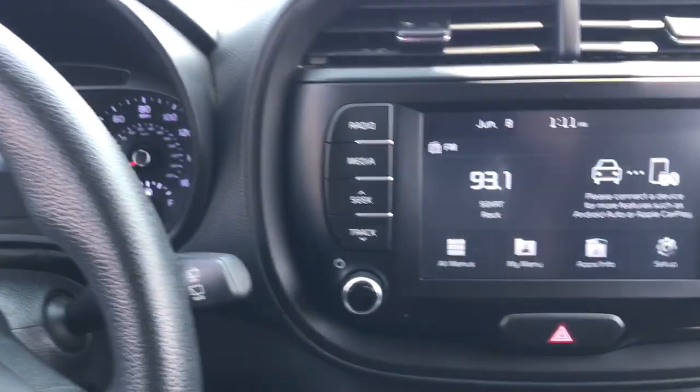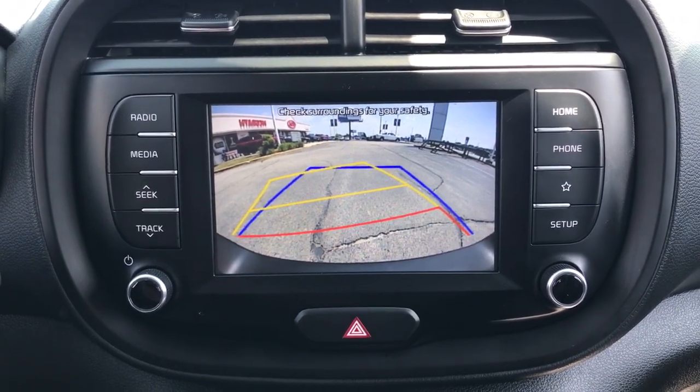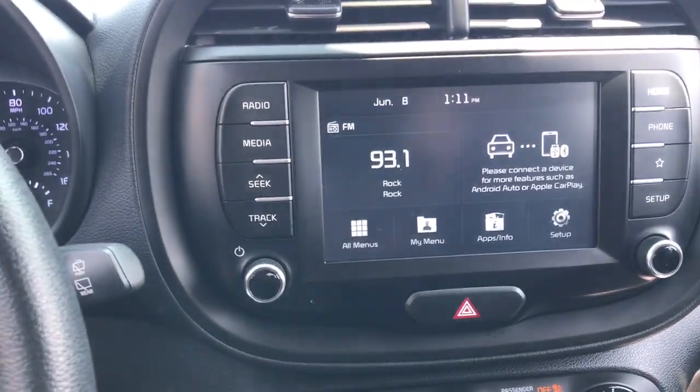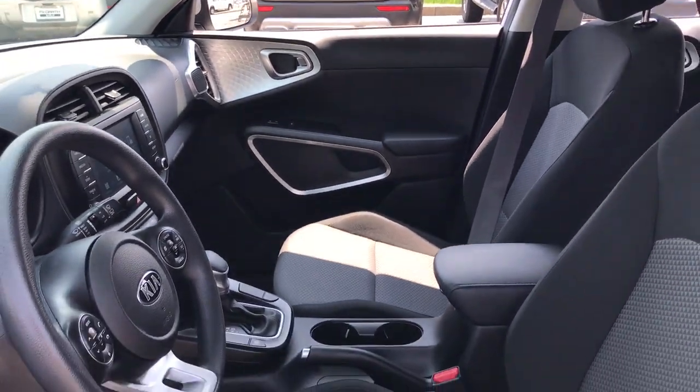Apple CarPlay and/or Android Auto, keyless entry, steering wheel audio controls, electronic stability control, intermittent wipers, traction control, floor mats, passenger vanity mirror, tire pressure monitoring system, automatic headlights.